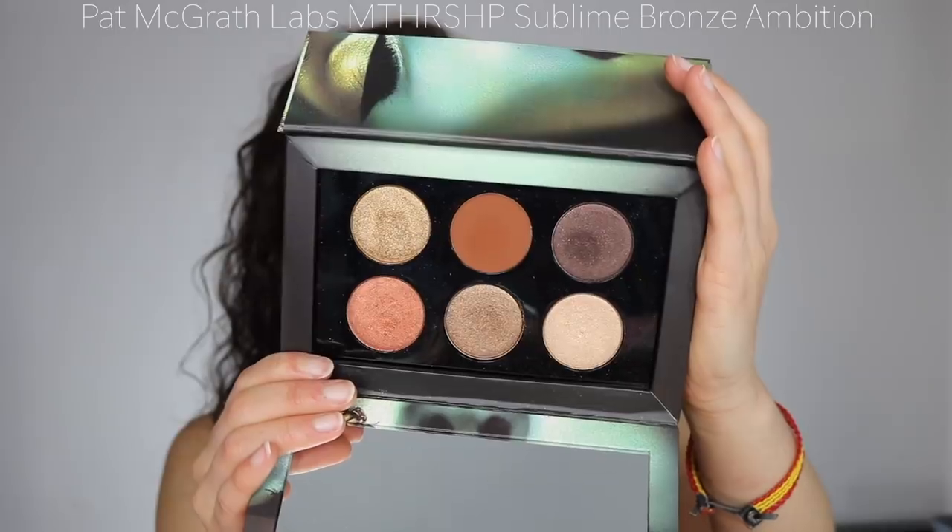Unlike most of my videos, this isn't a ranking — it's in no particular order. I just picked 18 palettes that I happened to use the most this year. There are a lot of other great palettes I got to use, but I could only pick 18. Anyway, the first one is the Pat McGrath Labs Mothership Sublime Bronze Ambition palette.